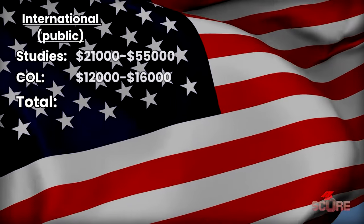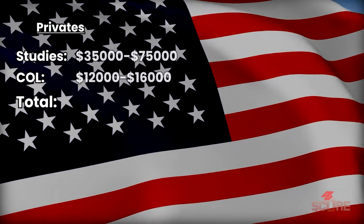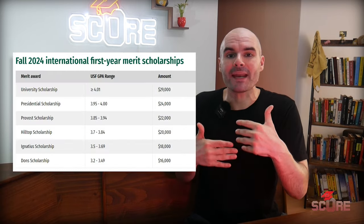Public universities are usually $40,000 to $60,000 a year. Private universities typically start out around $50,000 a year but can go all the way up to $90,000 a year, which is insane. There is no undergraduate degree worth $90,000 a year, but that's the sticker price. In practice, most universities — public and private — are going to have some kind of scholarship automatically awarded upon admission. The exact amount will vary depending on your profile, but you can end up paying a lot less than what you see on the website.